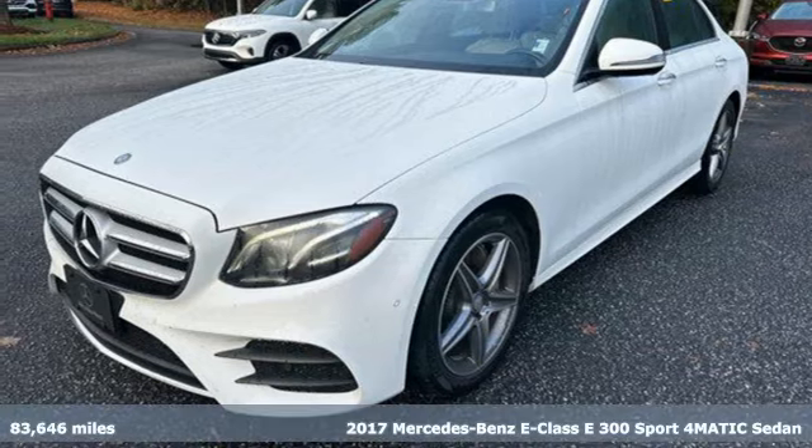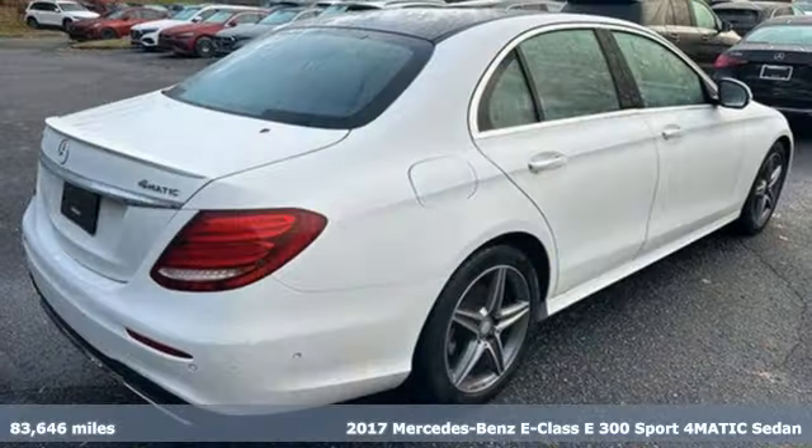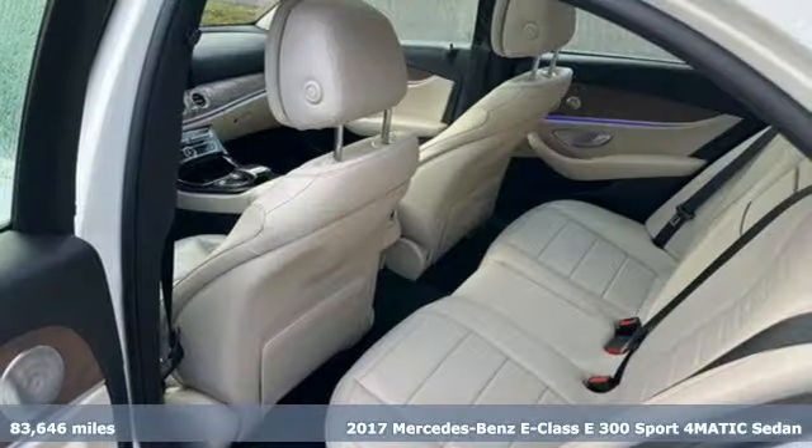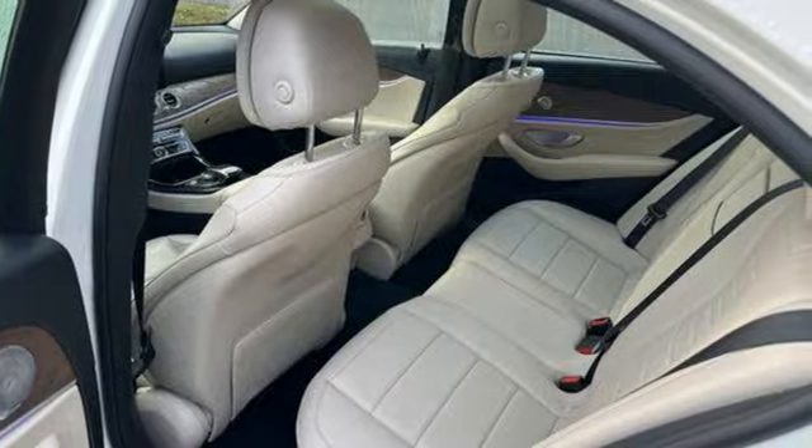It's a 2017 Mercedes-Benz E-Class. Mercedes-Benz keeps setting the standard and driving forward. You'll look forward to every drive with features like these.